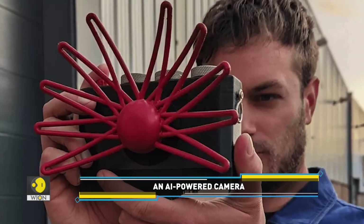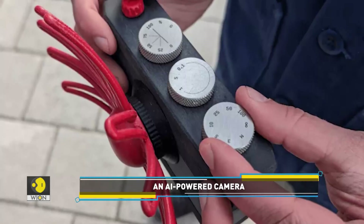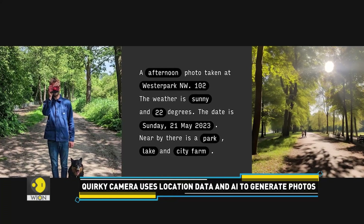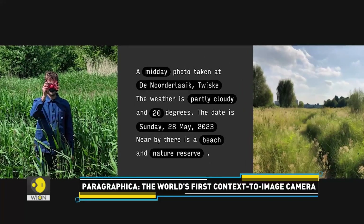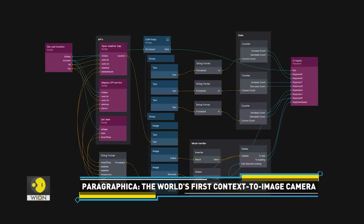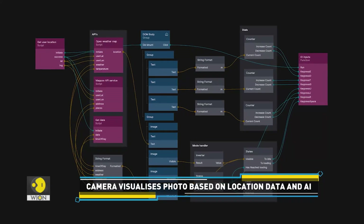This futuristic camera is called Paragraphica. It uses artificial intelligence and location data to generate images. In other words, the new age camera combines location data, time of the day, and weather, and creates a text description. This generated description is later converted into an image. This technology is called Text-to-Image AI.